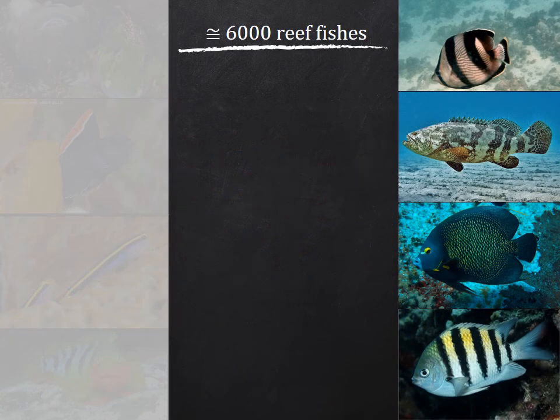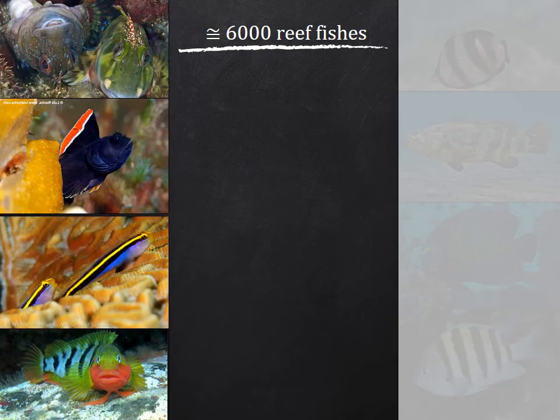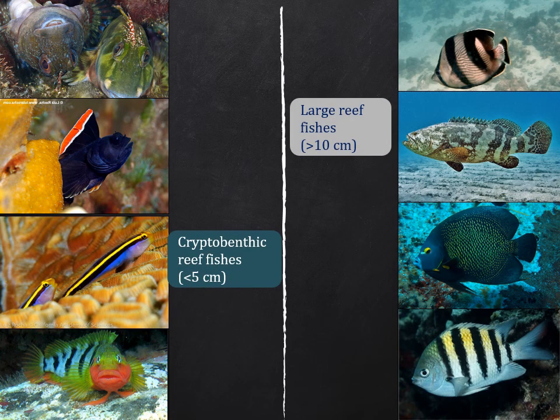Reef environments represent one of the most biodiverse ecosystems of the planet, with over 6,000 reef fish species. Even if you're not a big fish enthusiast, you have most likely seen fishes that look like the ones on the screen. In contrast, this kind of fish is not familiar to most people. On one side, we have the larger reef fish families, which include the most charismatic and studied species.